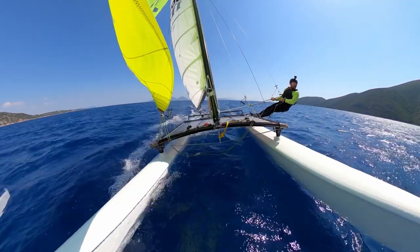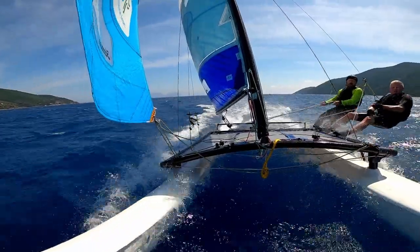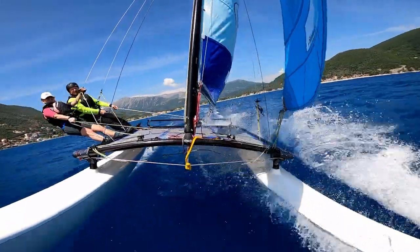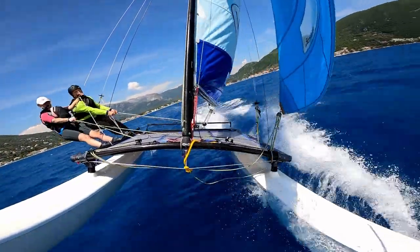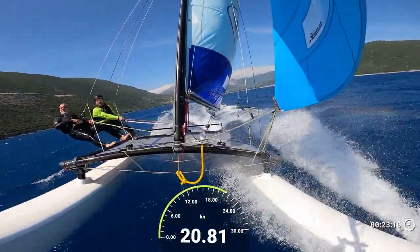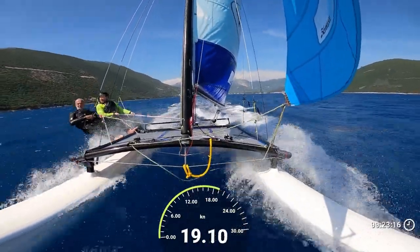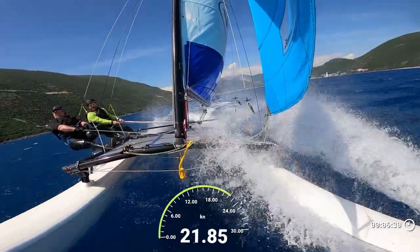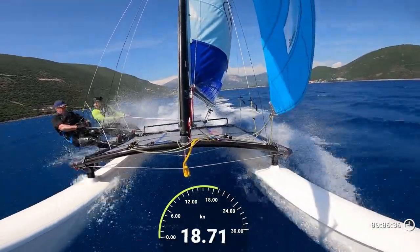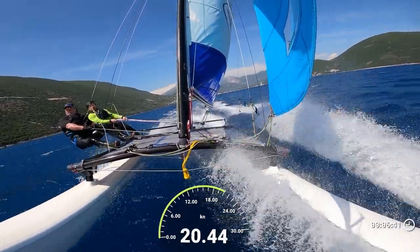Had some great sailing with Ian and with Anna from the North East of England. Great stuff there. And then with Roberto from Italy we were absolutely flying — absolutely beautiful conditions in Vasiliki Bay. And then of course with David where we laid down the first biggest speed of the season with a speed of 24.7 knots. Quite a lot of wind.